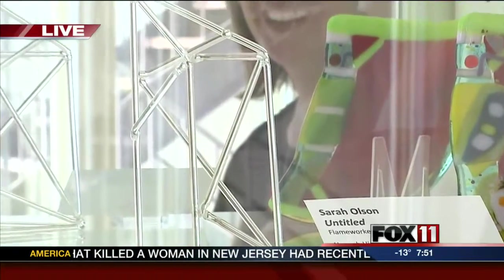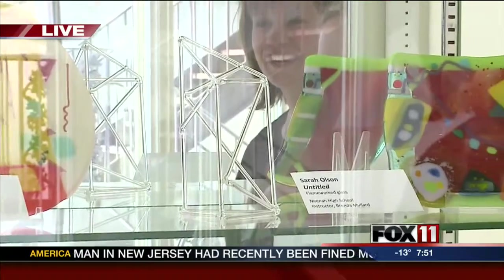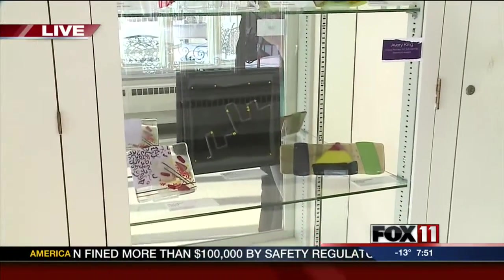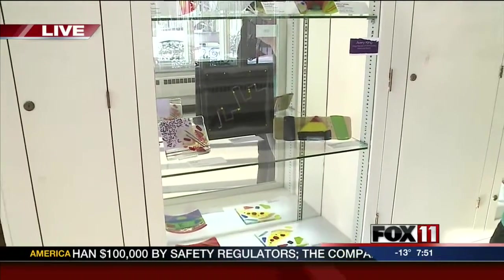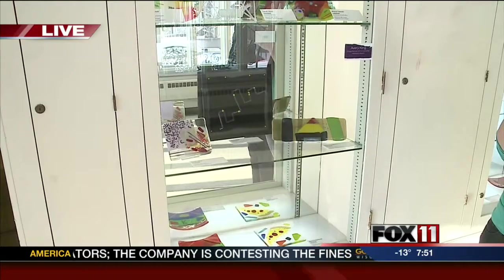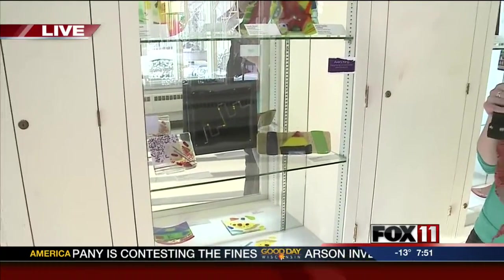Why did you like working with glass? It's just something I haven't had a whole lot of opportunities to do before. In my art class I do a lot of drawing and painting and really detailed work, so it was kind of fun to loosen up and try something new — just play with colors. I loved it.